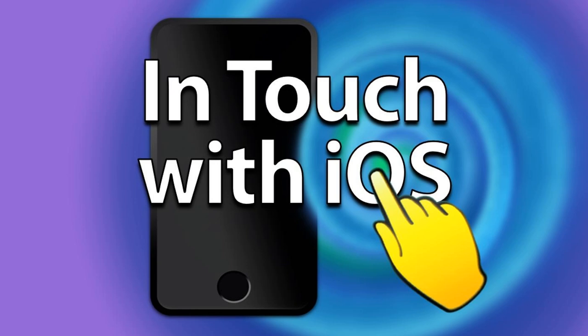I did install beta on my iPhone 16 Pro Max, which is unheard of for me, but I was growing very tired of the bugs in iOS 18.0. We'll talk about that in just a second.